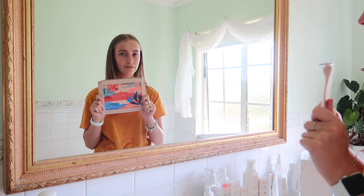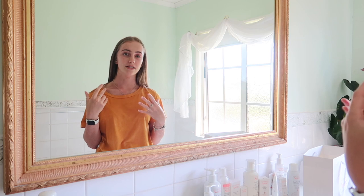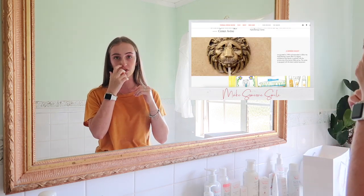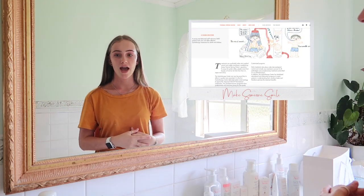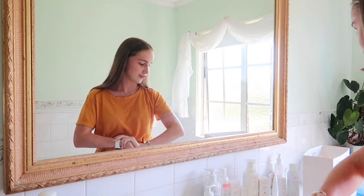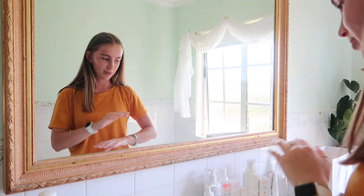To give you a bit of background, Thermal Avène is based in France. They have thermal spring pools over there, and you can go for a two-week retreat type of thing to help get your skin looking great. That's something I'd love to do one day.